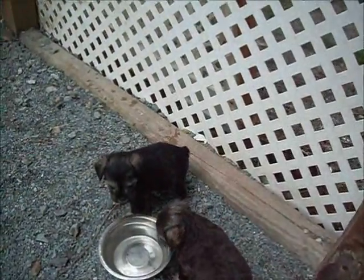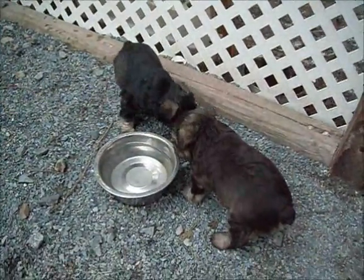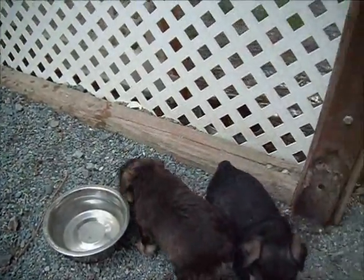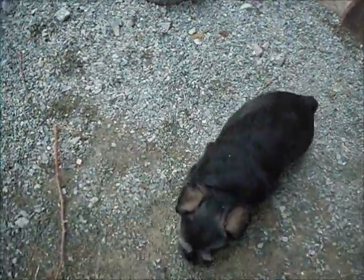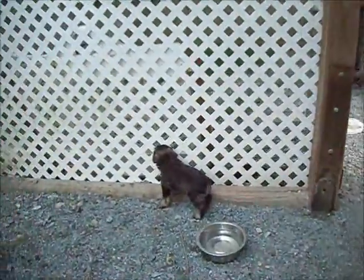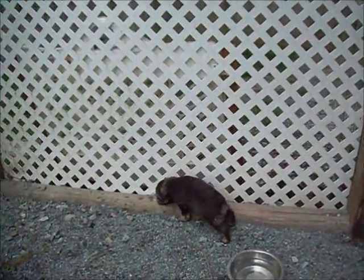Two at the water dish are the two girls with the docked tails. The one on the right is the liver tan girl. Actually they switch places — this is the black and silver girl with the docked tail. And that is the liver tan girl with the docked tail.